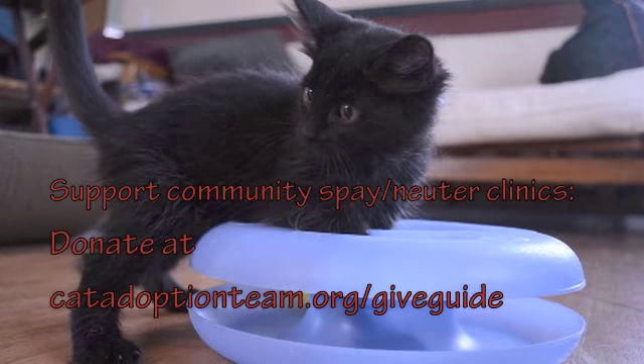Hi, me again. Every kitten, and cat for that matter, adopted from Cat is spayed or neutered. We also provide low-cost spay-neuter options to help struggling cat owners get their cats fixed. Support our spay-neuter efforts with your donation to Cat via the Give Guide.